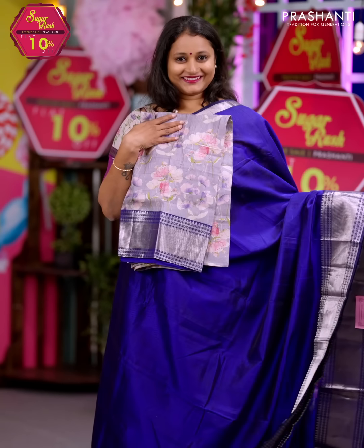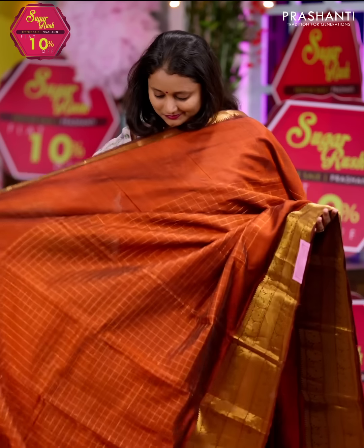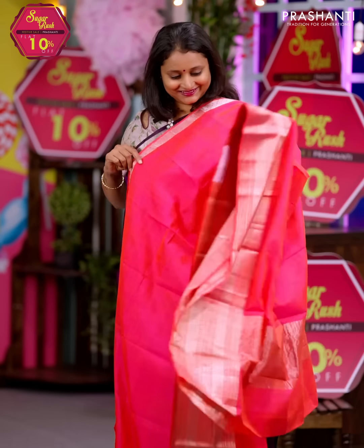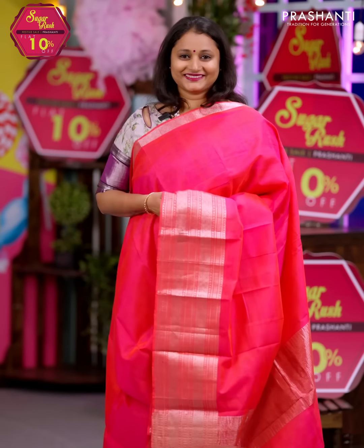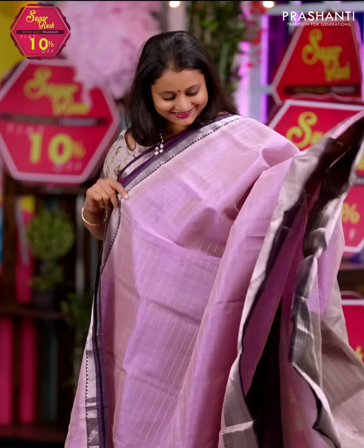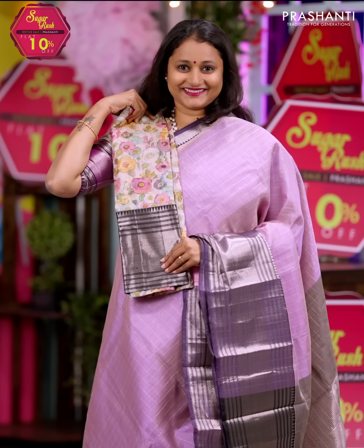All these are hand woven pure Mangalgiri cotton silk sarees. These sarees are a blend of pure silk and cotton, which gives the richness of silk and the comfort of cotton when you drape them. These sarees mostly come in single tones with plain body and rich Kanjivaram style borders, or with a zari checked body and rich zari woven borders. We've matched each of these sarees with very classy digital and embroidered blouses in pure tassar silk, giving a unique look to all these sarees.